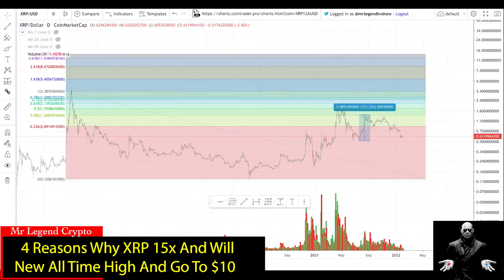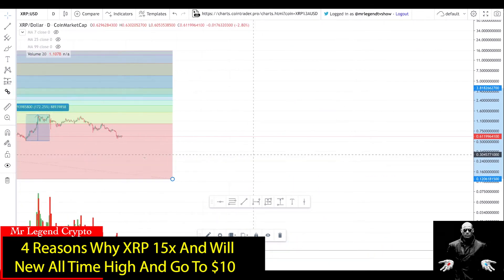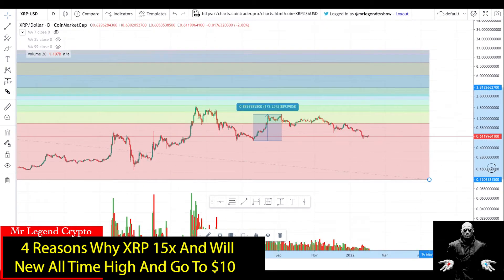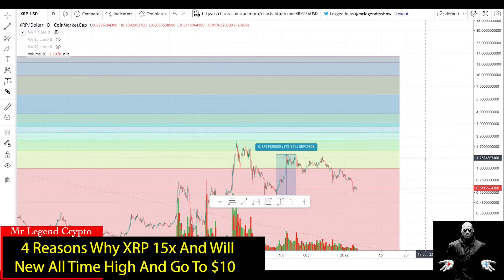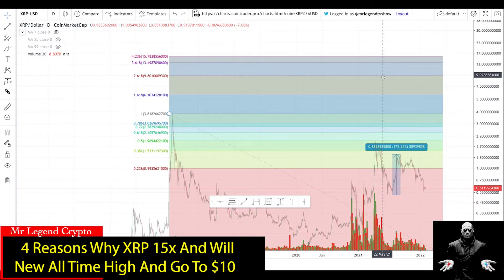Kicking off today's video, we're looking at the XRP versus dollar price chart. Using the Fibonacci extension from the top of the previous bull run to the bottom of the bear market, you can see that XRP has not gotten anywhere close to its full extension. If XRP gets to at least its 2.618 Fibonacci extension, XRP should be around $9.90 — almost at $10.